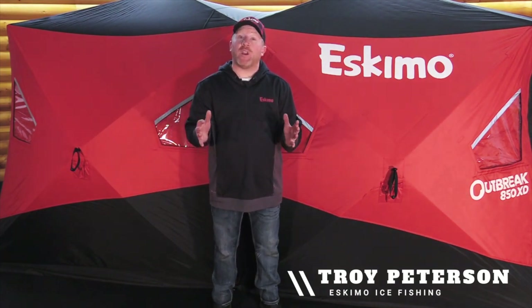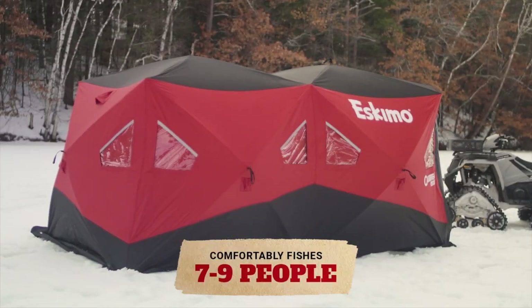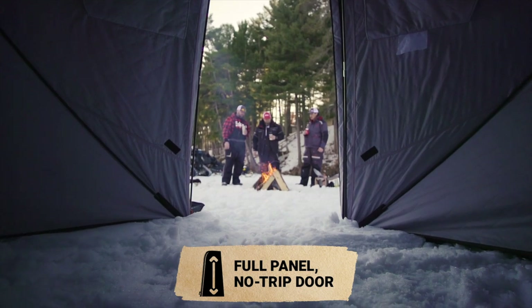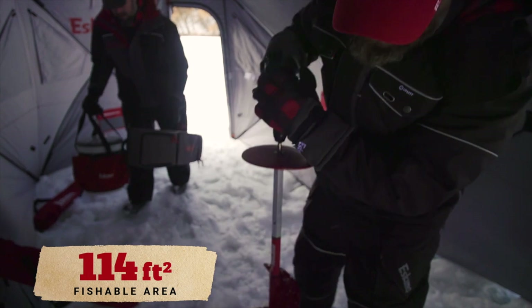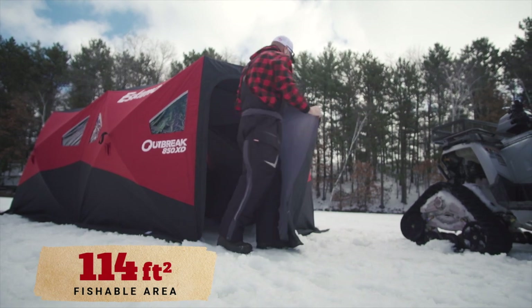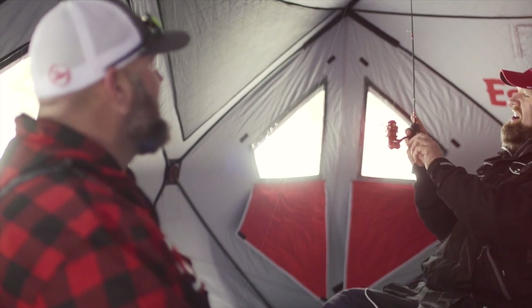Eskimo Ice Fishing's Outbreak 850 XD is one of our largest shelters. It fishes 7 to 9 anglers comfortably and features the no-trip full-panel door that's exclusive on the Outbreak series of shacks. This makes getting in and out of the shelter much easier. It has 114 square feet of fishable area and stands 80 inches tall. This is the ultimate large shack for big groups or winter camping.